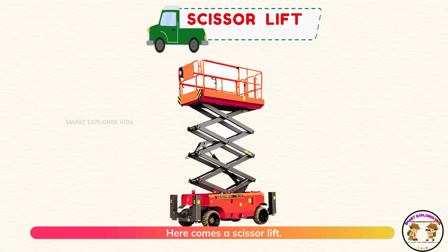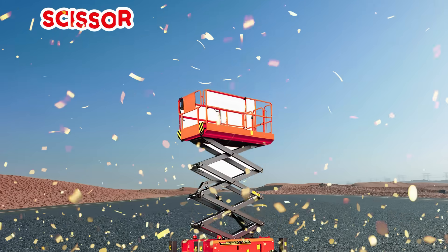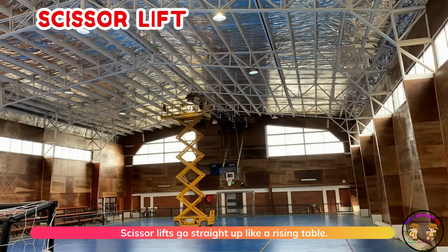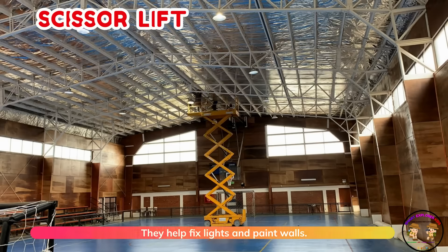Here comes a scissor lift. Scissor lifts go straight up like a rising table. They help fix lights and paint walls.